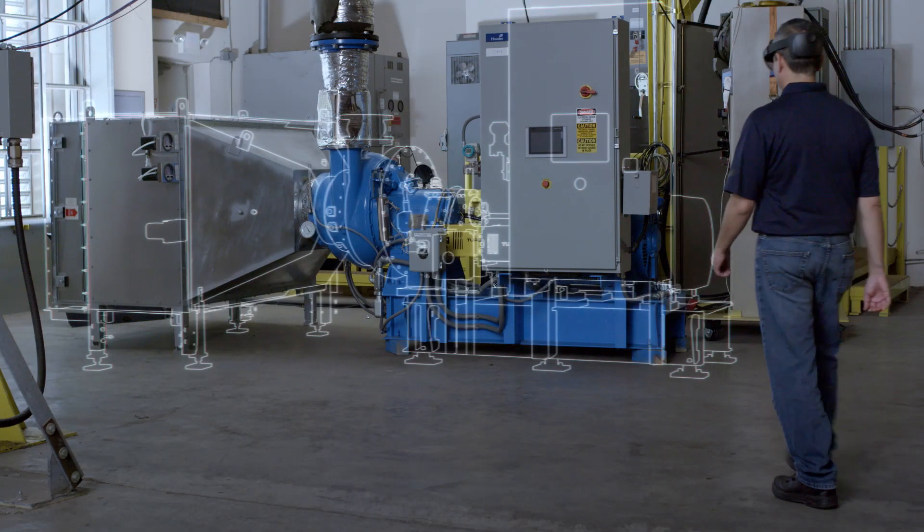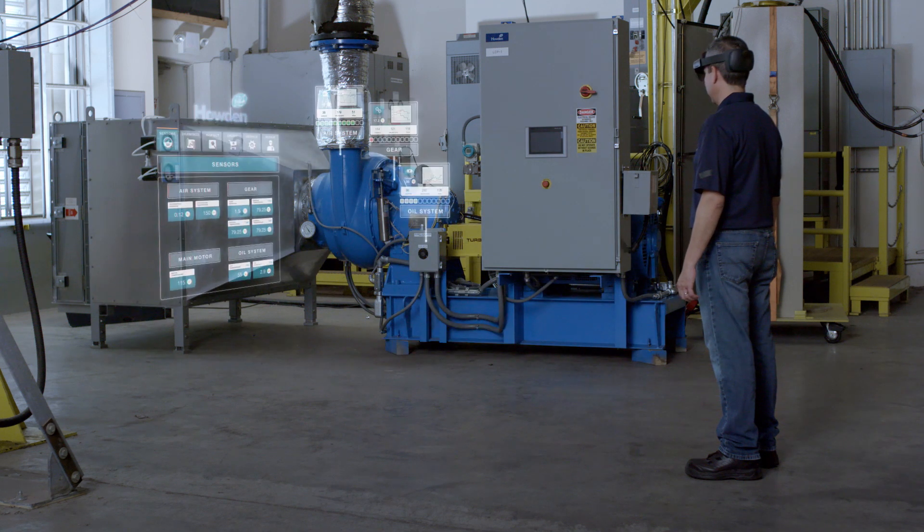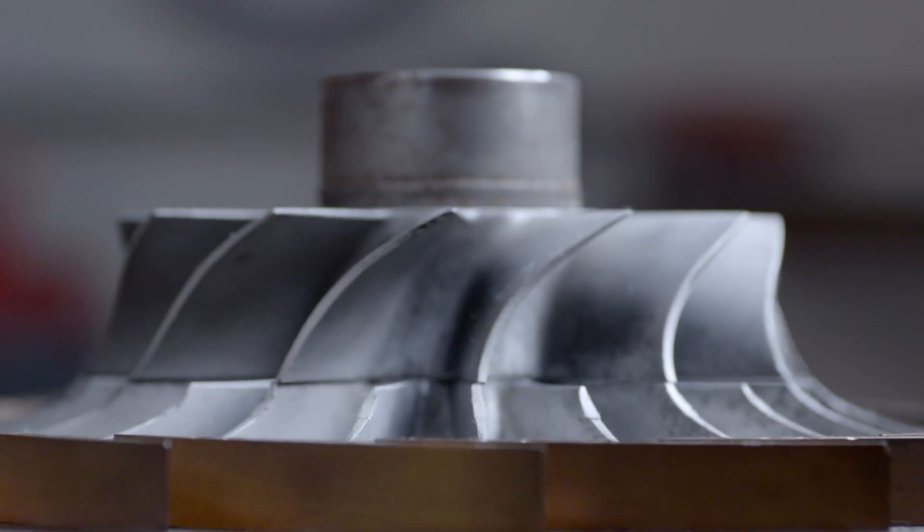Using PTC's Vuforia Studio, one of our industrial customers, Howden, was able to easily and quickly create a Mixed Reality experience. Howden is an original equipment manufacturer, and our products can be found in virtually every air and gas application.